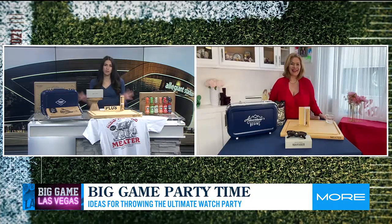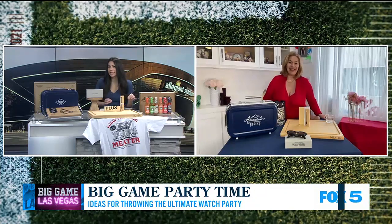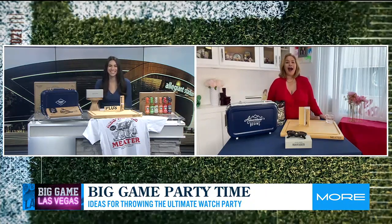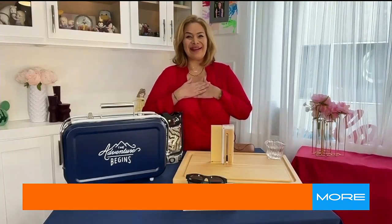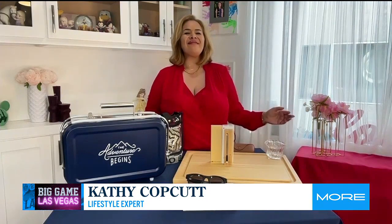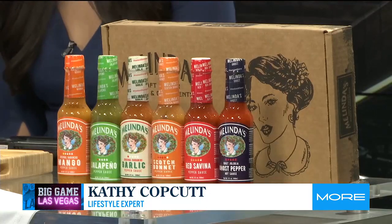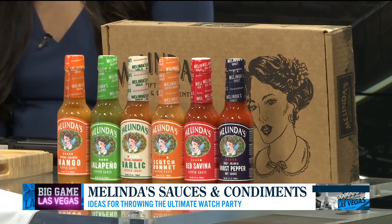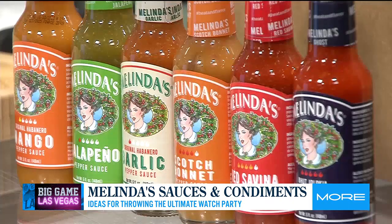We've got to get our food on point for the big game. I don't know if you know this, Kathy, but I'm pregnant and I'm craving everything spicy, and you've got something here just for me. I'm so happy to hear you're craving spicy — this is awesome! So we have Melinda's hot sauce. These hot sauces are a kicker — they are phenomenal. They're great for meat, chicken, fish — I use it all.